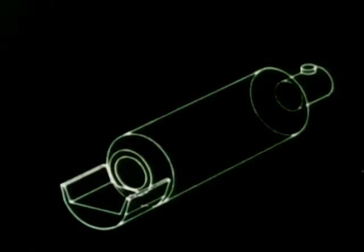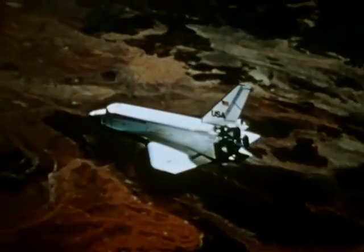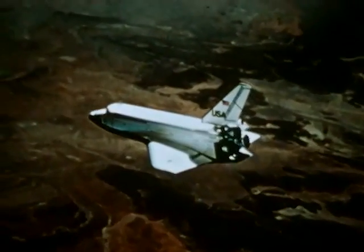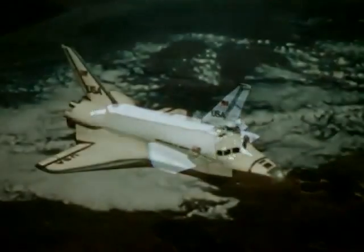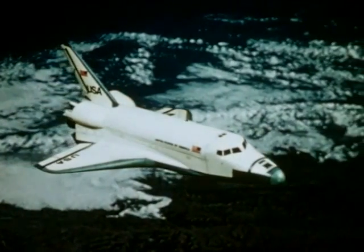The orbiter can deliver up to 65,000 pounds of payload in its 15 by 60 foot payload bay. The international uses of our satellites like Landsat have been enormous. Space shuttle can have an even greater impact — the request for international applications will parallel the demand for United States airframes our industry now enjoys.